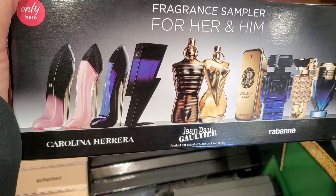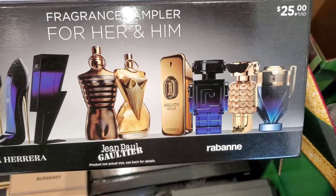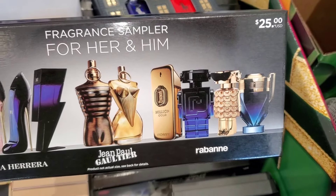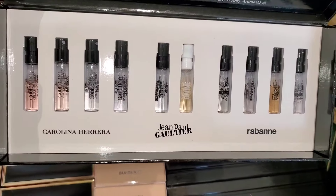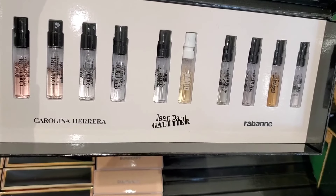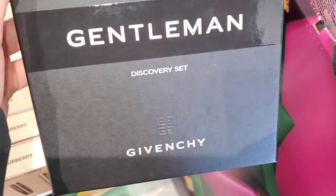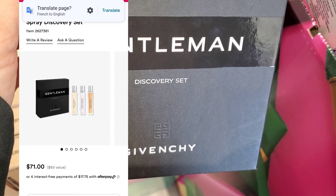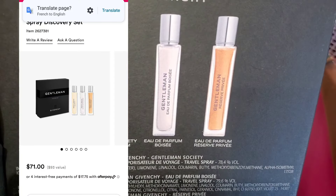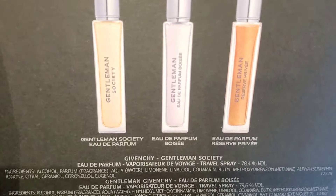First thing I notice is this display for fragrance gift sets. This one is the fragrance sampler kit for her and him for only $25. When you open it up, you get a lot of different samples to try — I don't love packaging like this, but it's a nice way to try products. They also had this Jiwan Chi gentleman's discovery set — you get three different ones for $70, which is quite a lot.